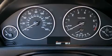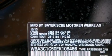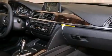Front side impact airbags, a split folding rear seat, an auto-dimming rearview mirror, and the heated seats can warm you up in seconds, keeping you and your passengers comfortable the whole trip.